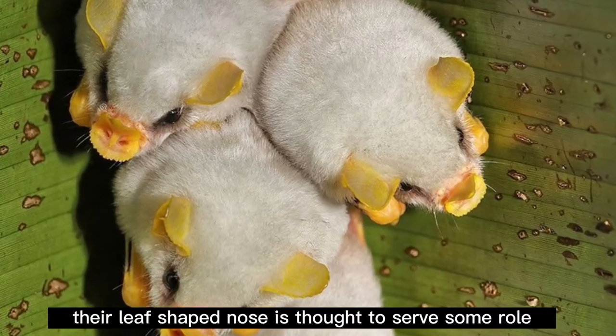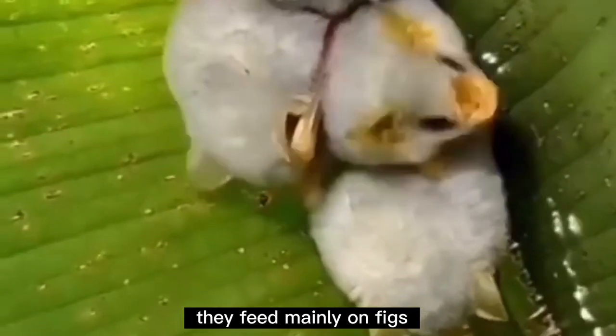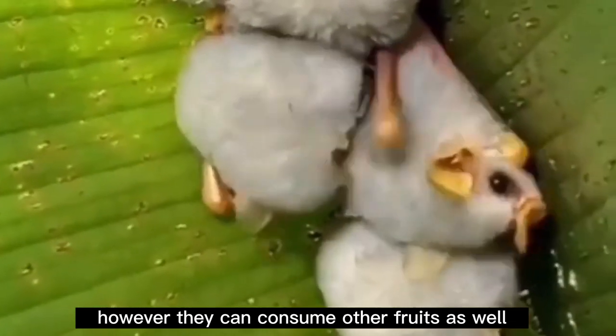Their leaf-shaped nose is thought to serve some role in modifying and directing the echolocation call. They feed mainly on figs; however, they can consume other fruits as well.